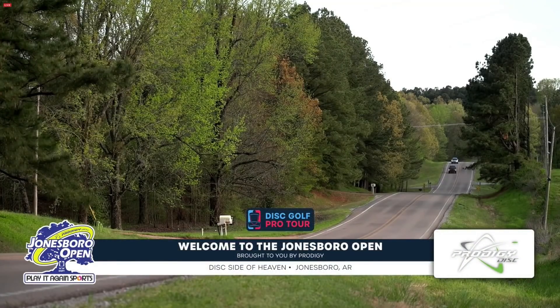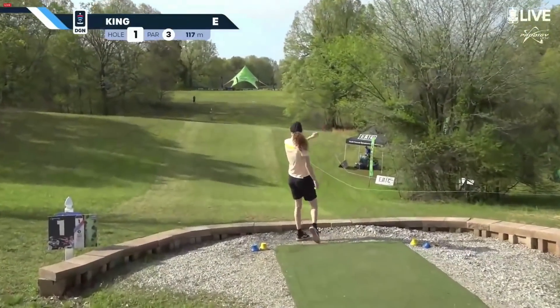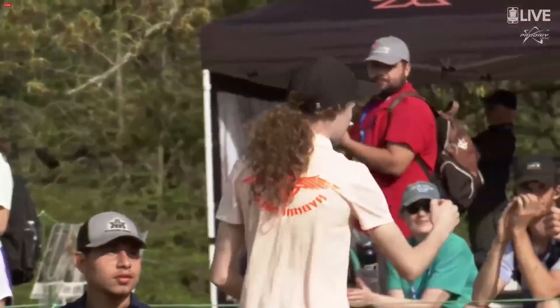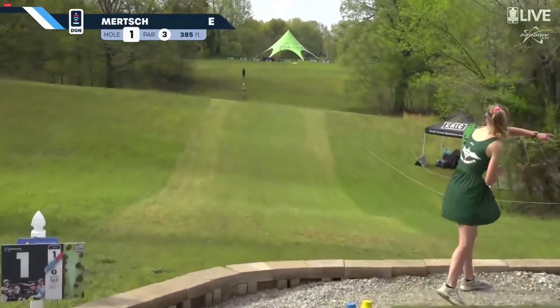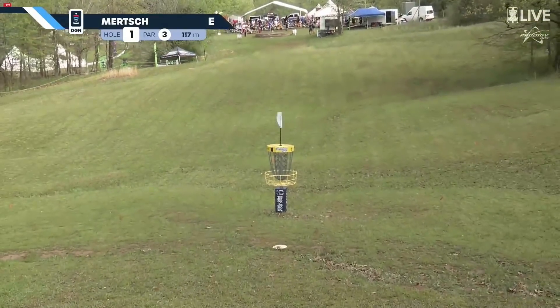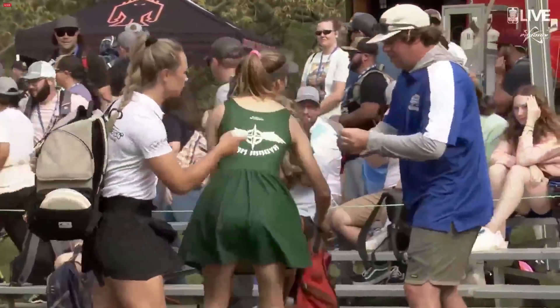Welcome everyone to the Jonesboro Open. We are in beautiful Jonesboro, Arkansas at this side of heaven. What a way to start the round.